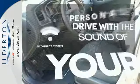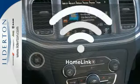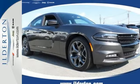The Uconnect system will allow you to control your music, hands-free calling, and so much more with just the sound of your voice. Doors open and your path is well lit with Homelink. This Charger is one empowering ride. Take it for a test drive today.